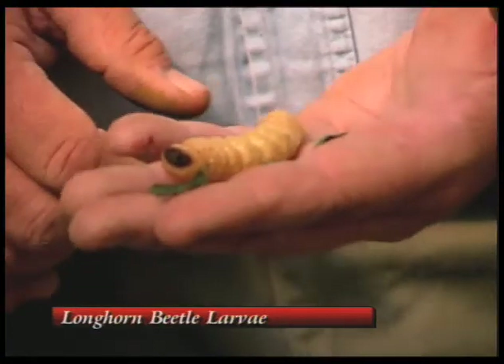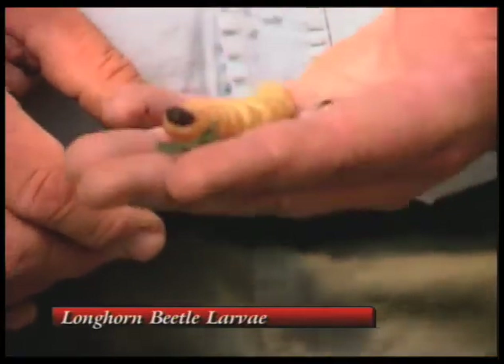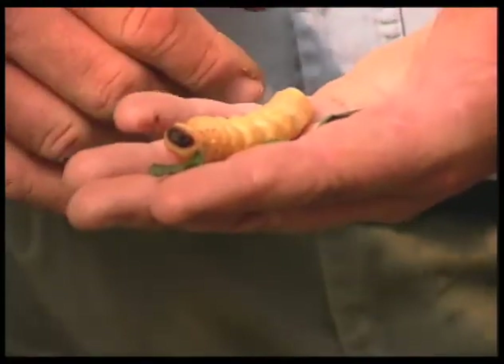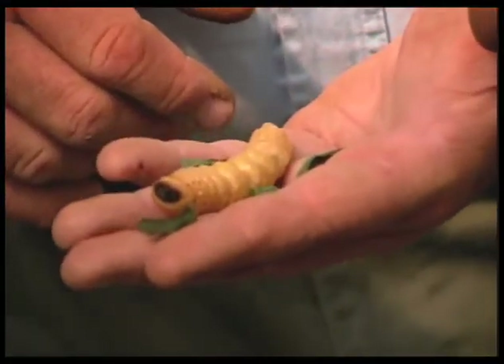So some are old elms, cottonwoods, poplars, willows — this can be a problem on those. And a lot of times you do not discover the problem until it's actually done the damage to the tree. It's kind of rare to find this in this form unless the tree has blown over and exposed the larvae. But as far as control, there's not really a control for this because you don't know whether the tree has this insect in it or not because it's down underground.